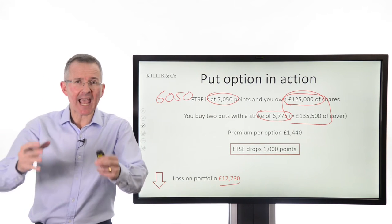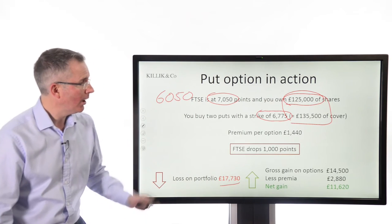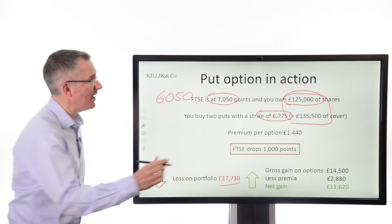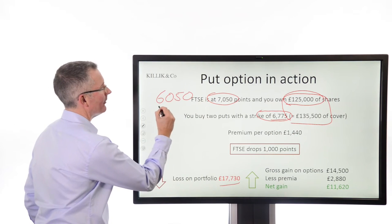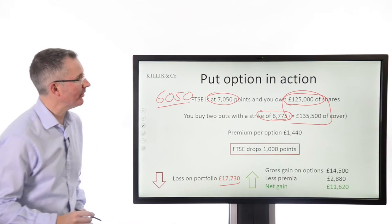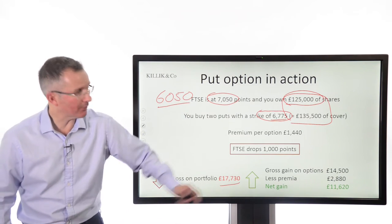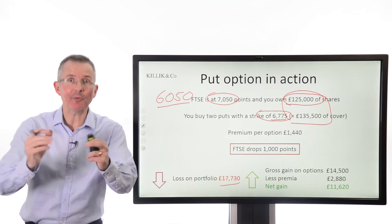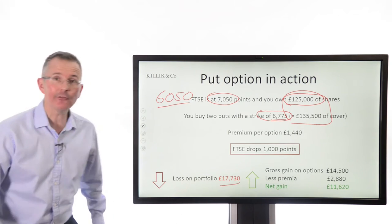You get cash compensation from exercising the option. Basically, the option takes the difference between the activation price and where the FTSE has ended up when you choose to cash it in, times £10 a point — that gives a gross profit of £14,500, minus the premiums. The premiums are gone, a bit like car insurance. So your net gain is £11,620.